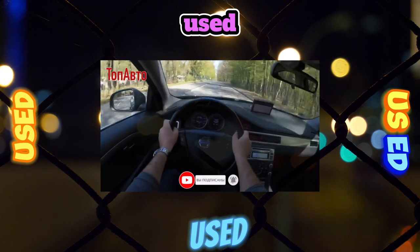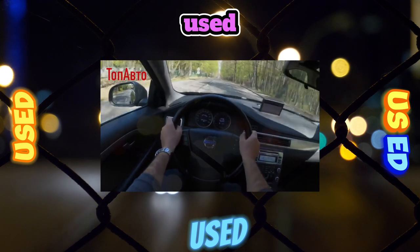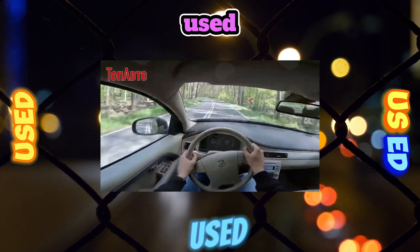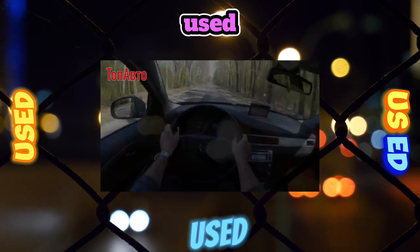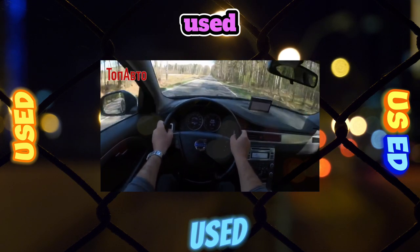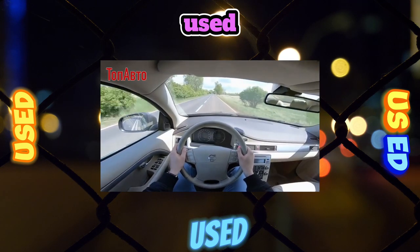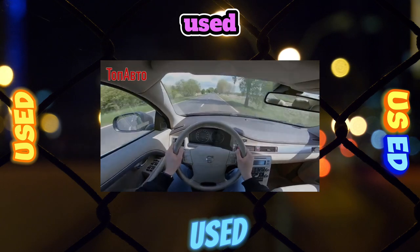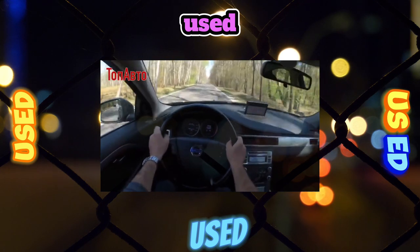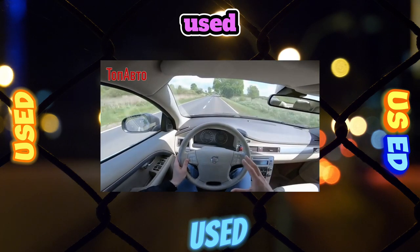Transmission. All S80 modifications officially sold in Russia were equipped with the six-speed Aisin TF80SC automatic transmission, which can also be found in Land Rover, Ford, Mazda, and Opel models. It is much more reliable than its predecessor, the five-speed Aisin AW55-50SN (or AW55-51SN for all-wheel-drive modifications). And yet, the engineers failed to completely cure the main disease of the 55th boxes — the failure of the hydraulic control unit. Moreover, replacing the block itself often does not help, since an ideal pairing of automatic transmission parts can only be achieved at the factory.